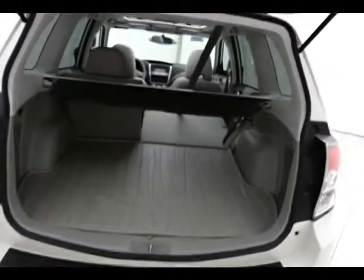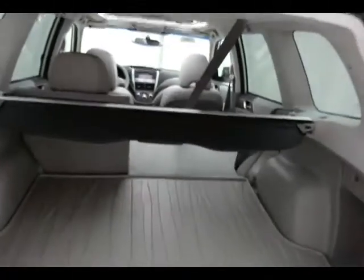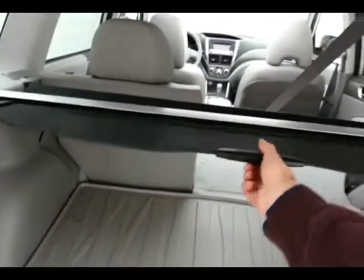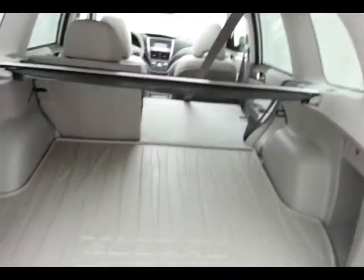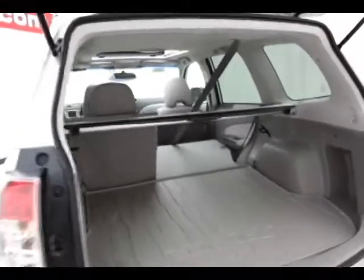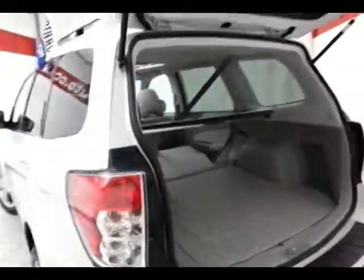Lots of space in the rear. There is a removable privacy cover to cover up all of your belongings — easily removable. With the seats folded down, you get a little over 68 cubic feet of space.